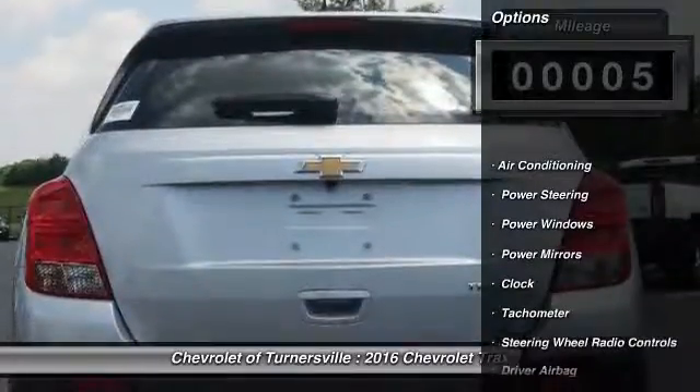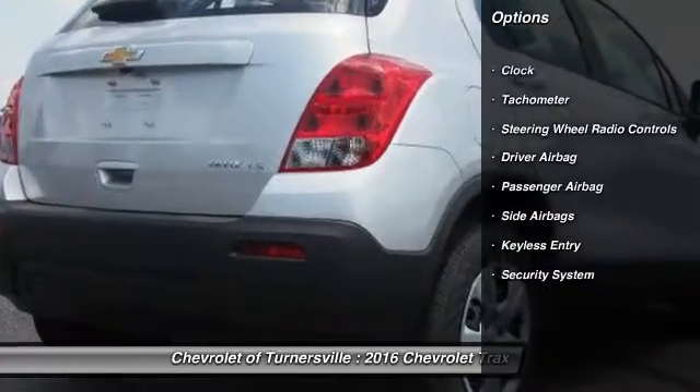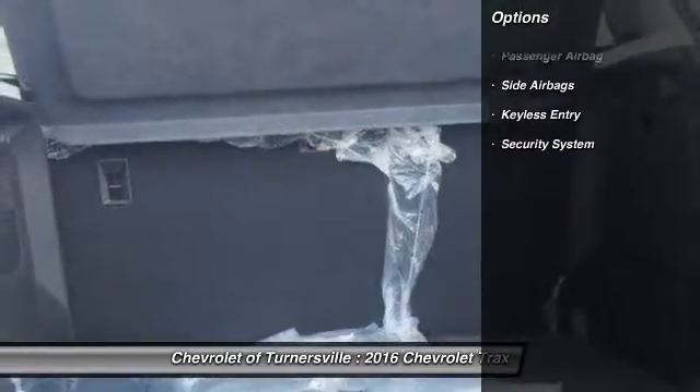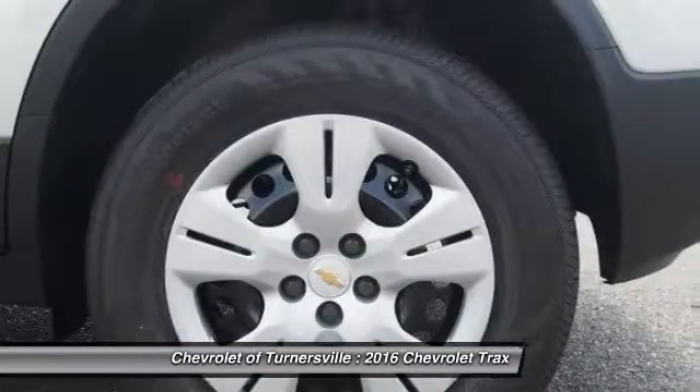This vehicle has less than 100 miles. Here are some of this vehicle's great options: traction control, keyless entry, Bluetooth, driver airbag, power steering.